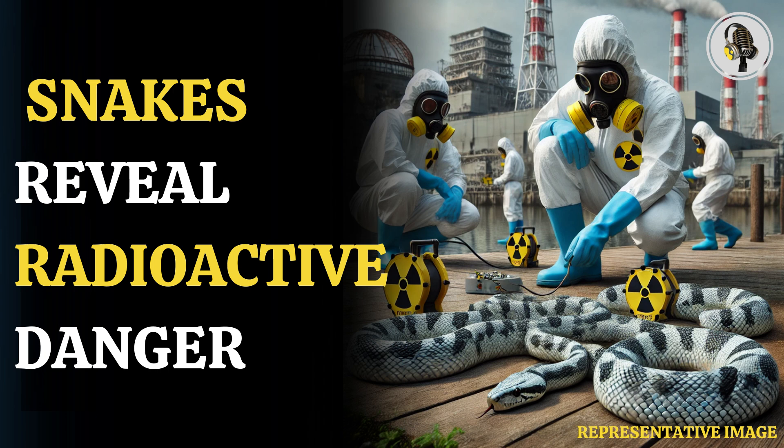Japanese researchers are taking the help of snakes to monitor the radiation levels around the Fukushima Daiichi nuclear plant. The snakes are fitted with tracking devices and dosimeters to understand the long-term radiation exposure in the nuclear plant that suffered triple meltdowns in March 2011.